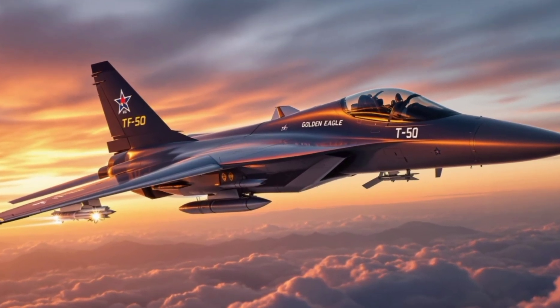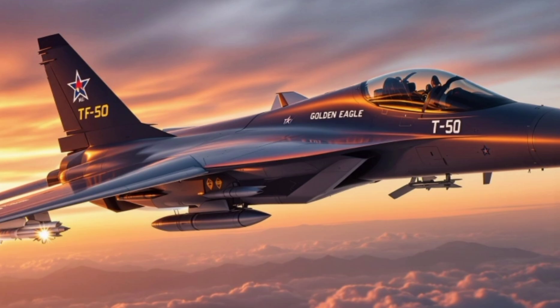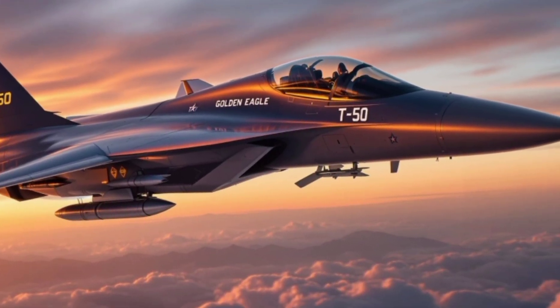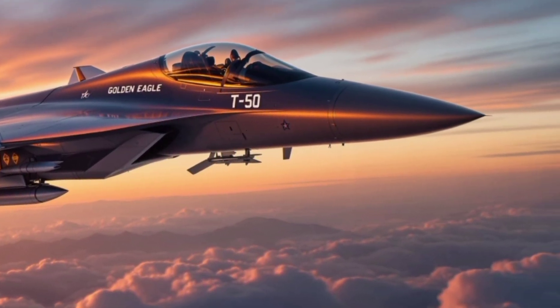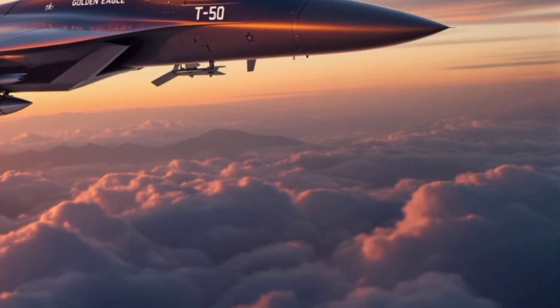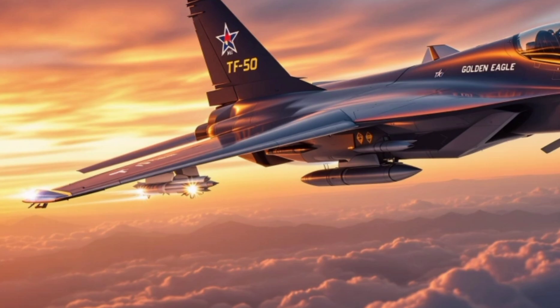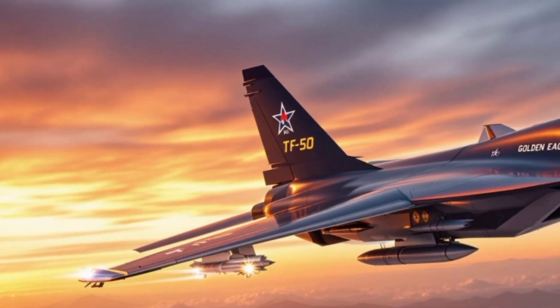You won't believe this sleek supersonic jet is actually a trainer, but the T-50 Golden Eagle can dogfight, strike targets, and dominate the skies like a true fighter. Welcome to the next-gen world, where today we reveal why South Korea's T-50 isn't just a training aircraft — it's a combat-ready beast that's changing the game in military aviation.